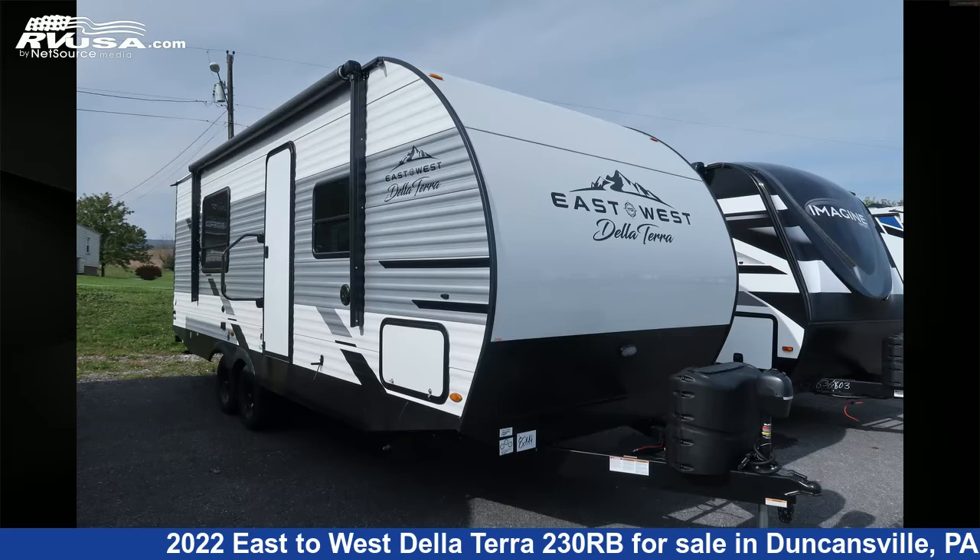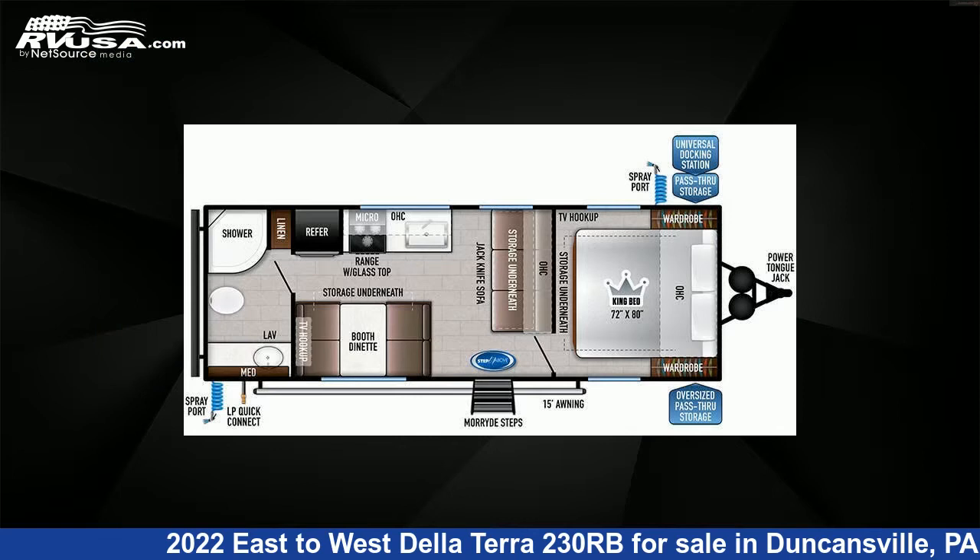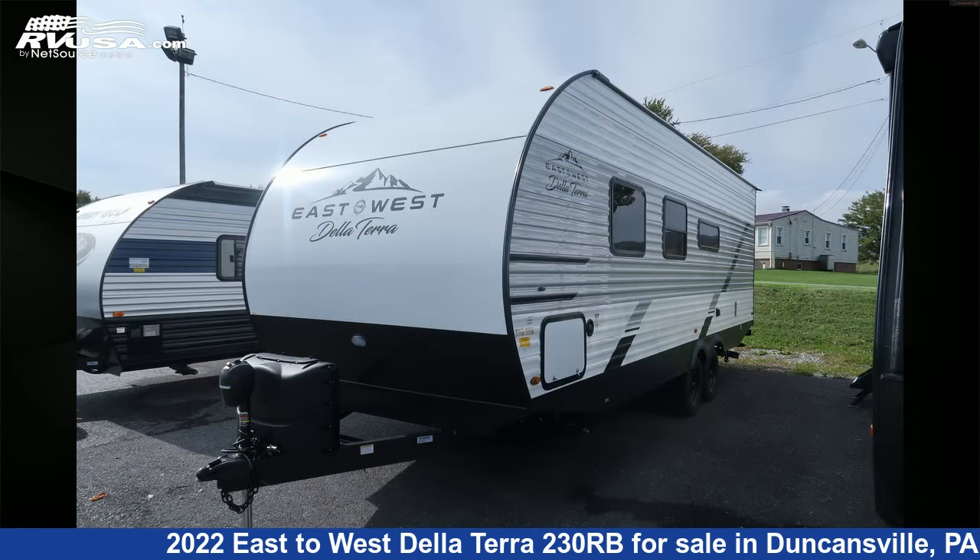This 2022 East to West De La Terra 230RB is a travel trailer RV. It is located in Duncansville, Pennsylvania, 16635, and is offered for sale by Ansley RV.